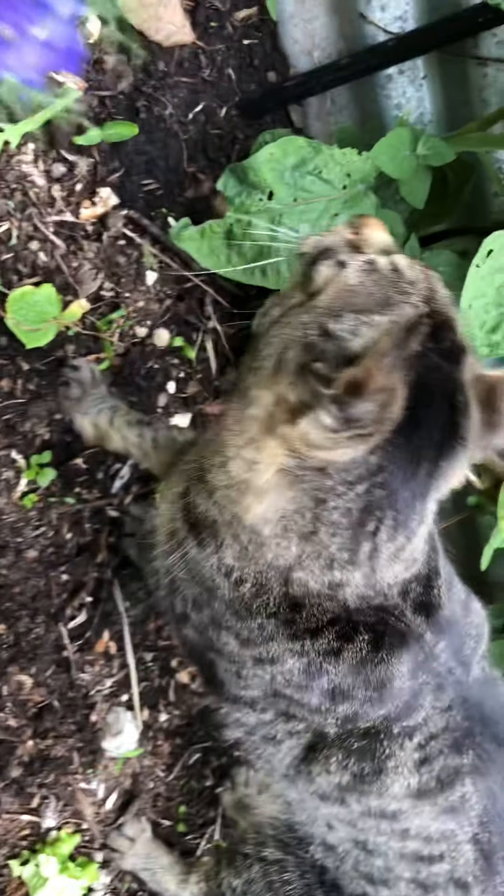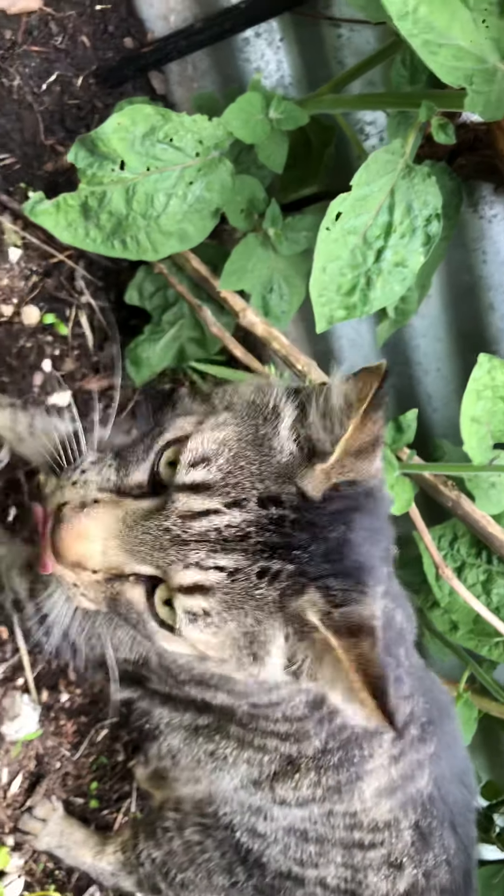Oh crap, there's a cat — bye for now! If you like my quick garden tips, money-saving tips, art, and occasional magic, please subscribe. It helps. Bye!